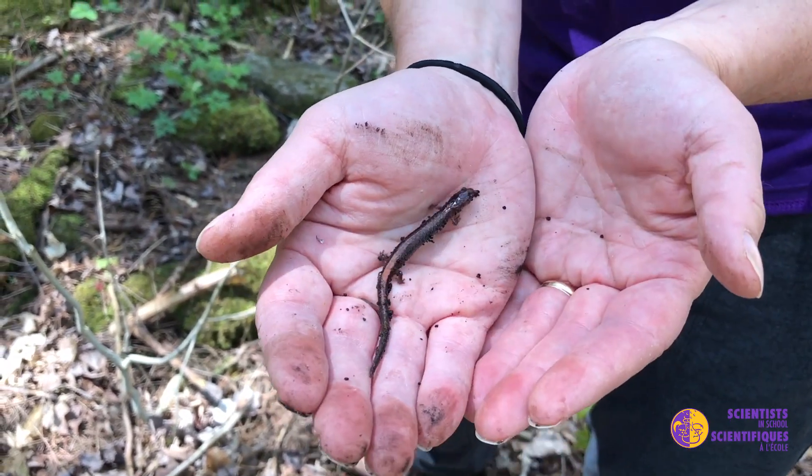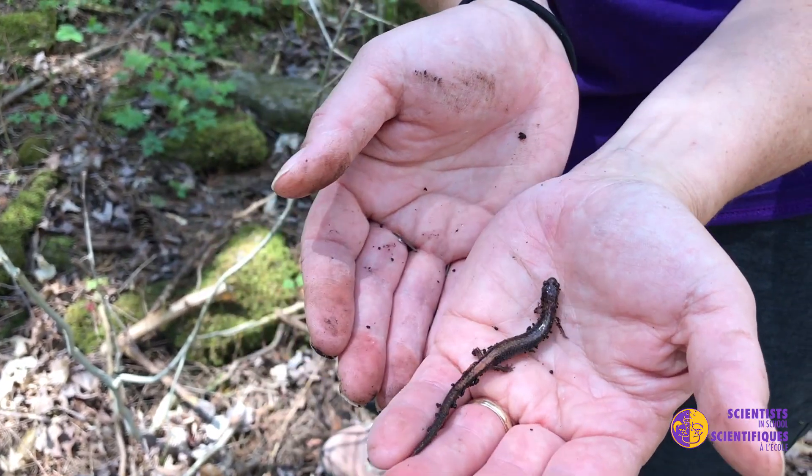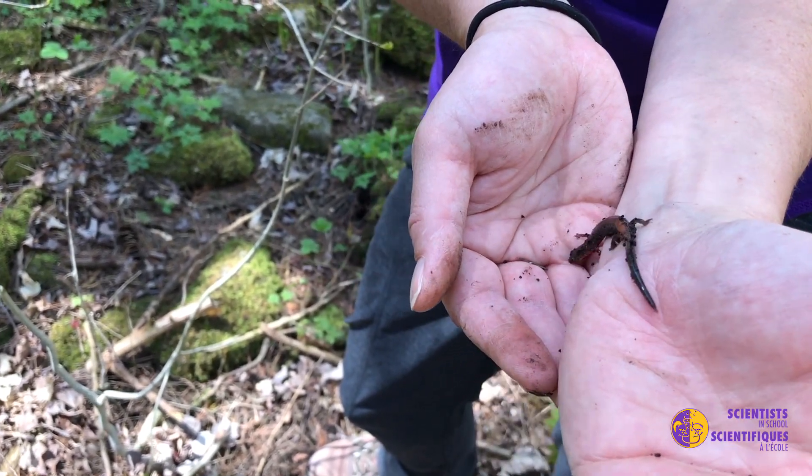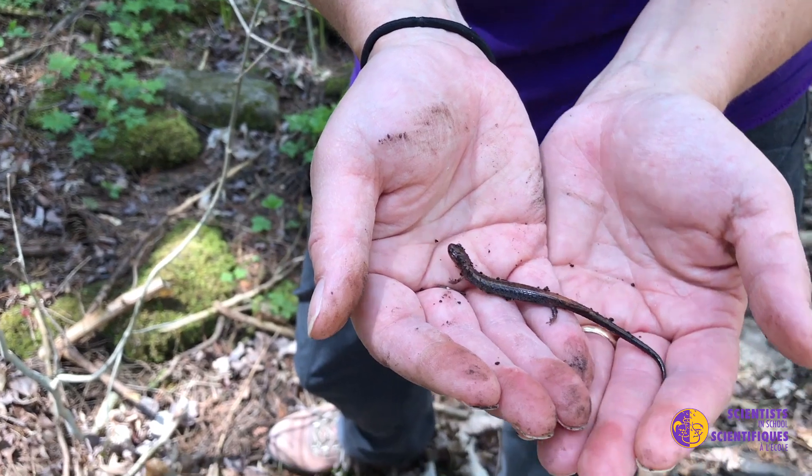They lay eggs in the middle of summer, June and July. The only place you would really find a salamander is under a rock or a log, because they have to keep their skin moist at all times.